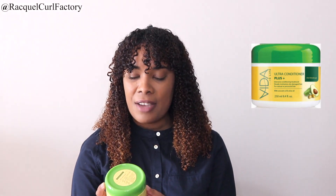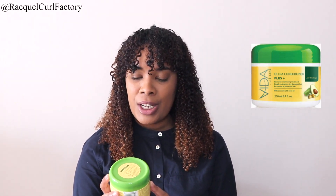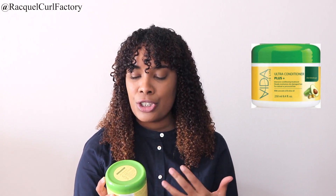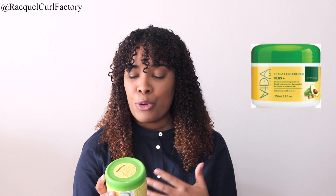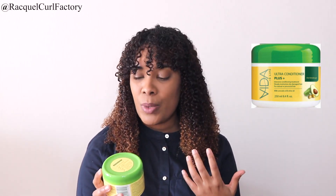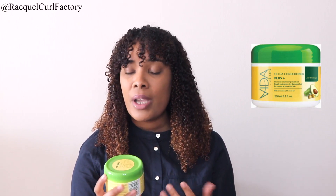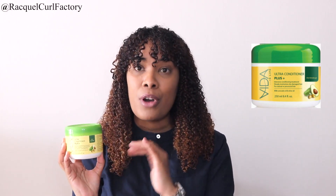This is the Vida Is Life Ultra Conditioner Plus. It promises intensive conditioning — it is an intensive conditioning treatment. It deeply moisturizes dry damaged hair for natural or processed hair as well. It contains avocado as well as olive oil and it's also anti-breakage. I enjoyed using this treatment from Vida.